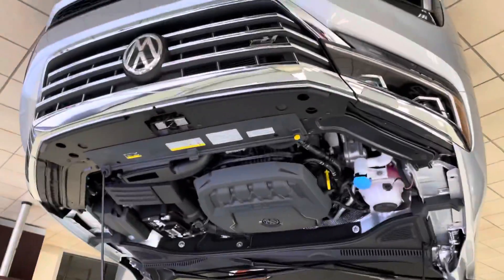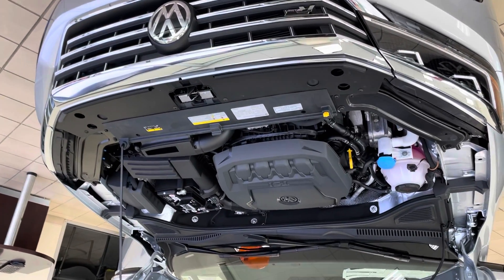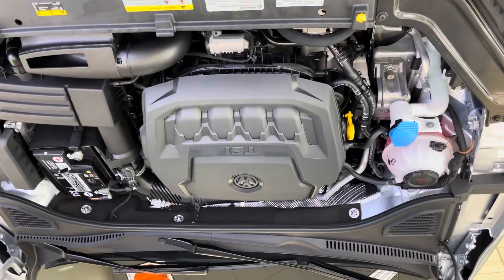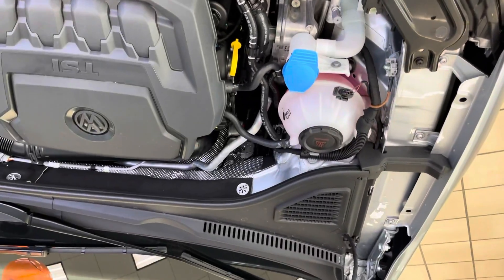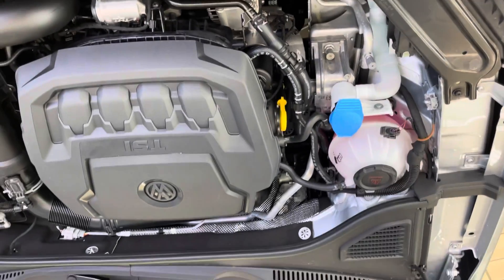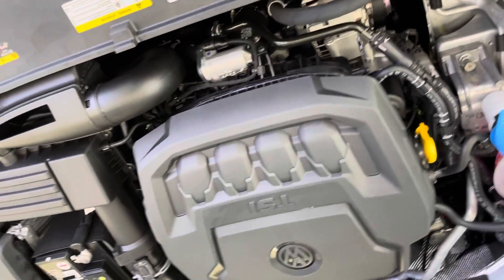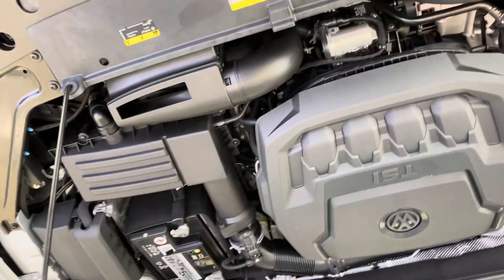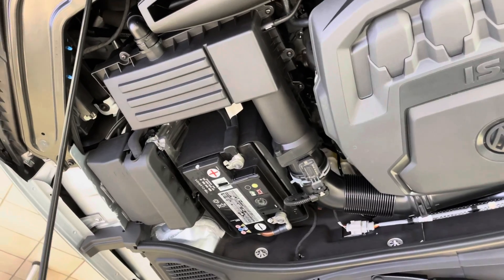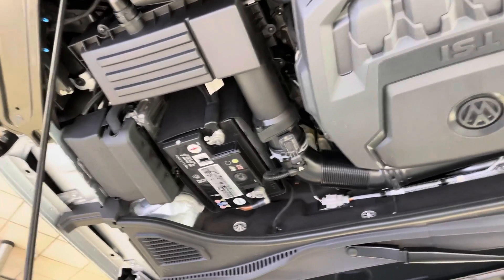As we open up the hood, you can see that the 2021 Passat R-Line is equipped with a two-liter turbocharged engine, as well as clear compartments that allow you to easily see the amount of fluids you have and tell which fluids need to be replaced, as well as a standalone battery which makes it very easy for replacement.